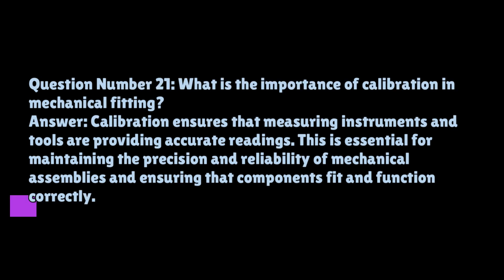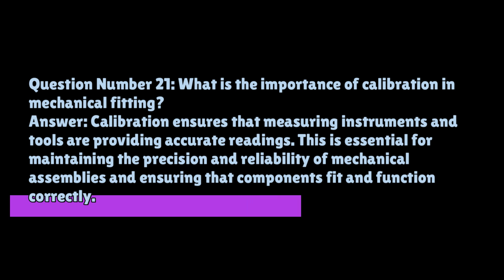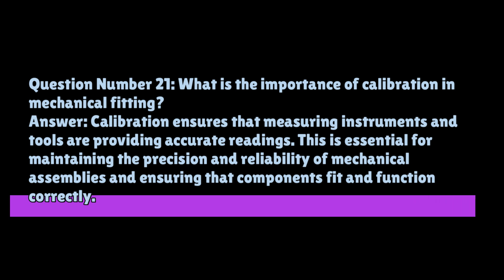Question number twenty-one: what is the importance of calibration in mechanical fitting? Calibration ensures that measuring instruments and tools are providing accurate readings. This is essential for maintaining the precision and reliability of mechanical assemblies and ensuring that components fit and function correctly.